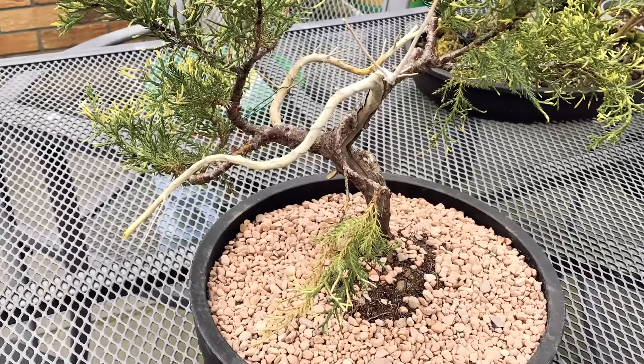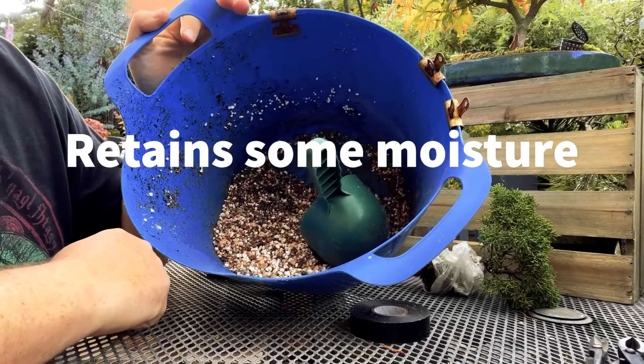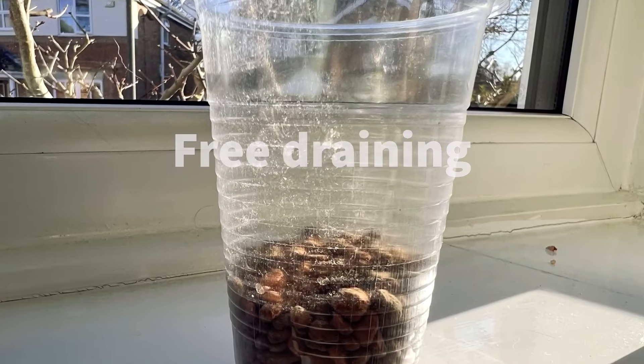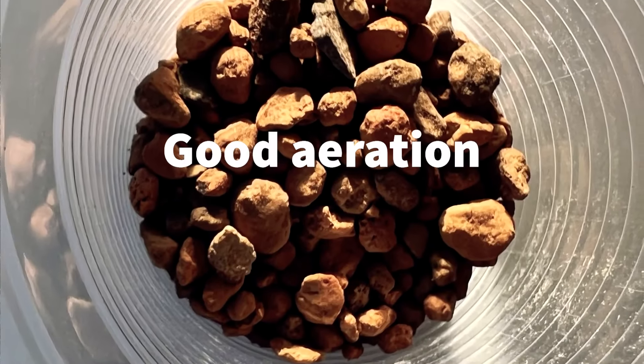Proper soil mix. Use a well-draining bonsai soil mix to prevent waterlogging. The soil should retain enough moisture for the roots whilst allowing excess water to drain away. Avoid regular garden soil as it tends to compact and suffocate the roots.